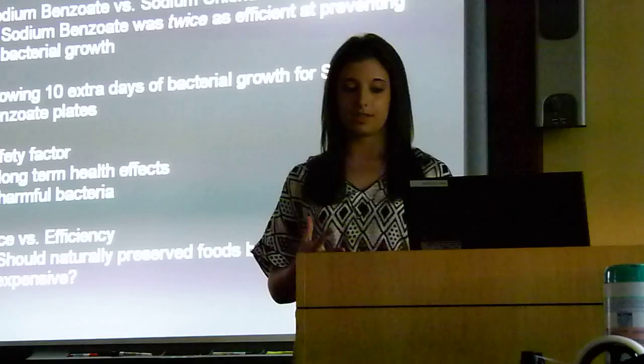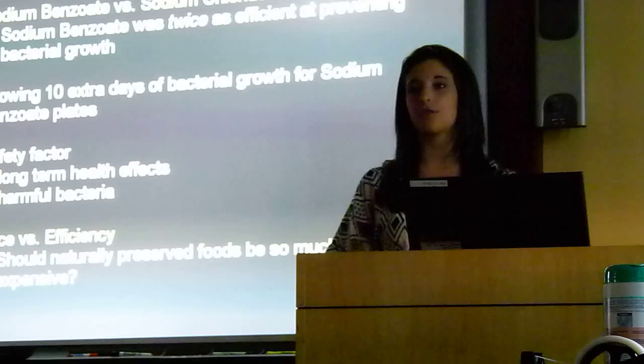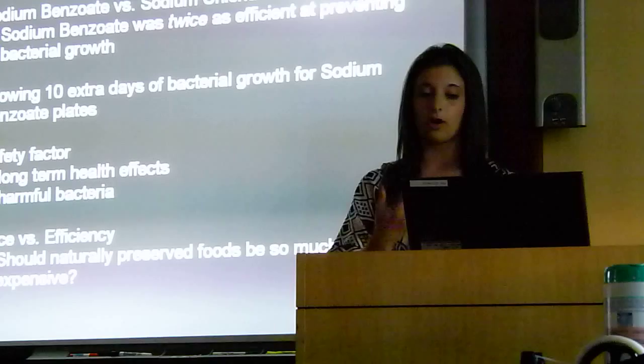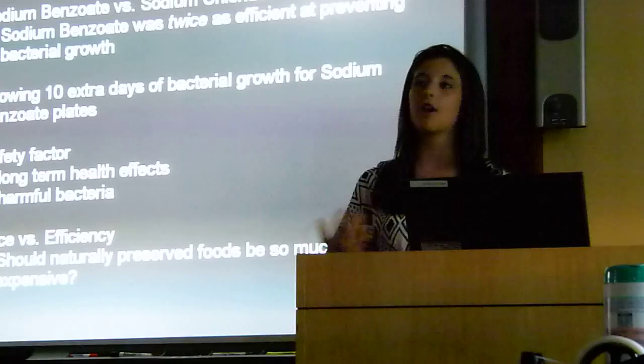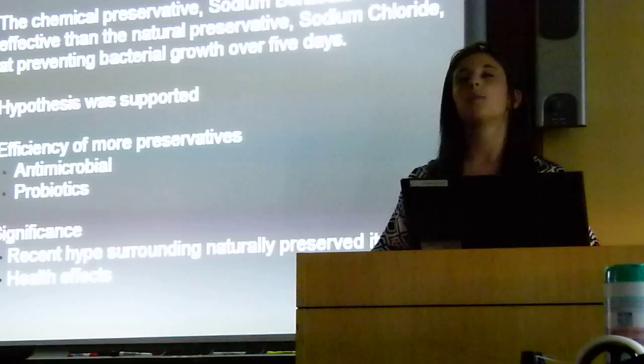Another factor to consider when choosing between the two different types of preservatives is the price. If you shop at Whole Foods, where all foods are organic or naturally preserved, the food is much more expensive than buying foods at common grocery stores like ShopRite and Stop and Shop. This is a very controversial topic because sodium benzoate, being an artificial preservative, was much more efficient than sodium chloride, the natural preservative. And because these natural preservatives aren't as efficient as most artificial preservatives, it's hard to say whether they should be priced higher or not. Overall, my hypothesis was supported because the artificial preservative sodium benzoate was much more efficient than the natural preservative sodium chloride at preventing bacterial growth.